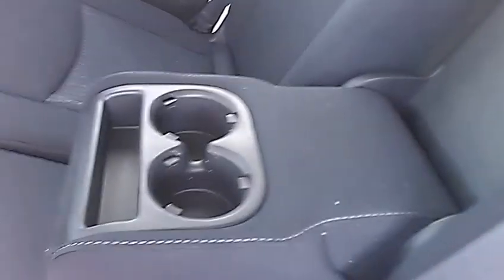You do have cup holders in both doors as well as bottle holders, and in the center console there are some more bottle holders. I know that was a concern of yours, Greg.